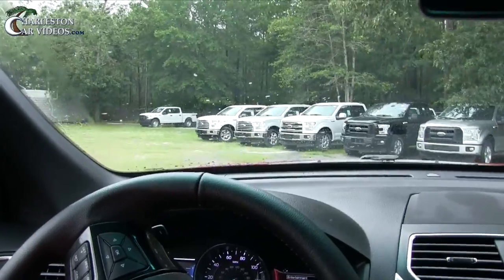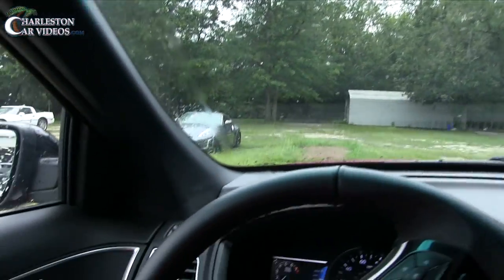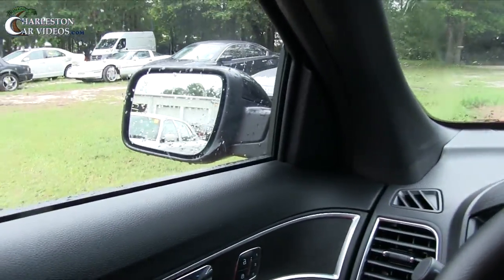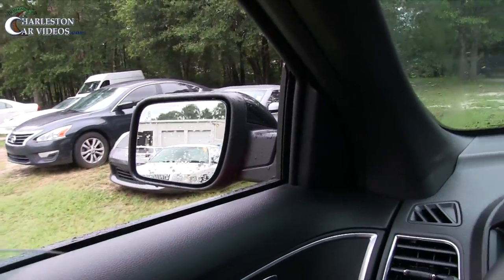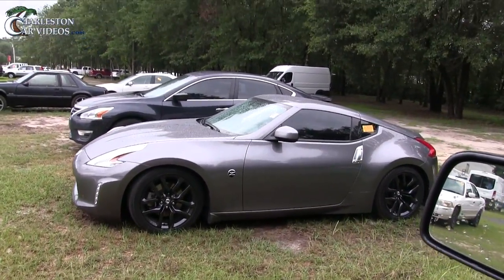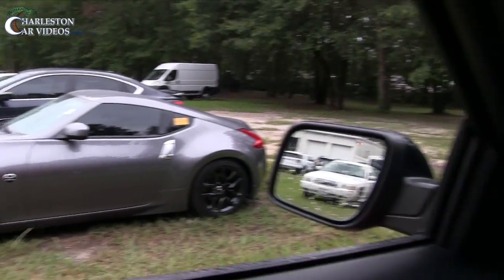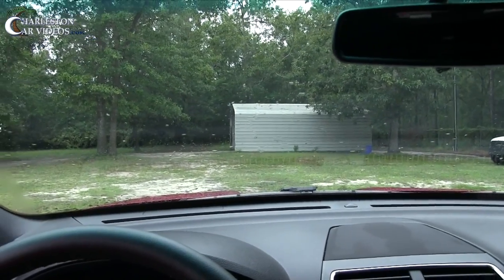We're gonna take the car over here to the shed. Hold on, time out a minute. Just had somebody request a video on a 370z and my goodness, there's one right there — definitely going to get the keys to that in just a little bit.